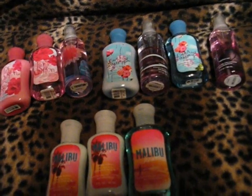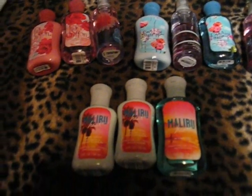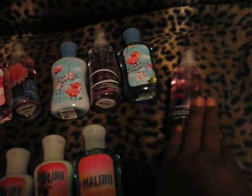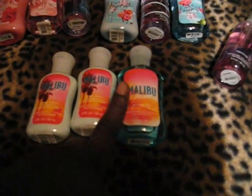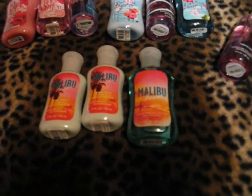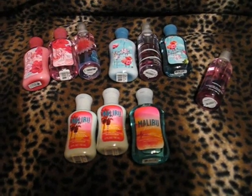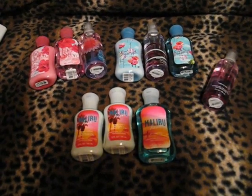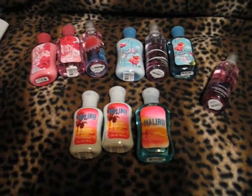I had another set — Paris Amour — but I actually gave that away already. I got my mom a set of Be Enchanted. I need a Malibu spray, but they only have the Shimmer version, so I'm not sure if I'll get that. This is just some other stuff I've gotten recently, say in the last month or two.